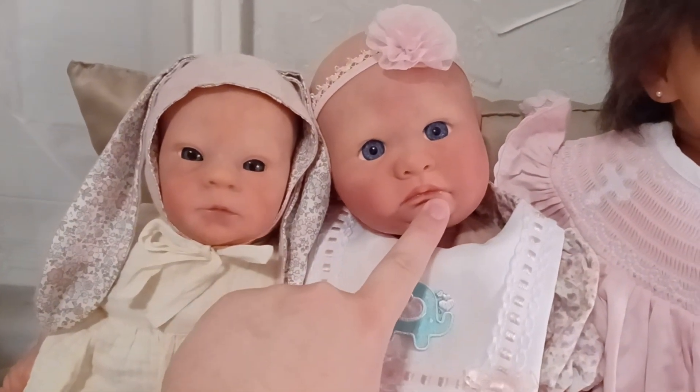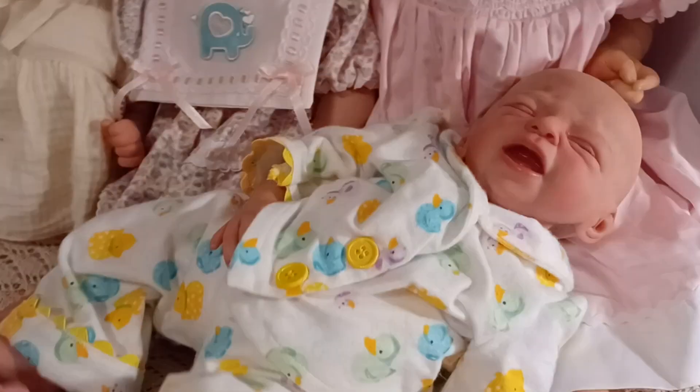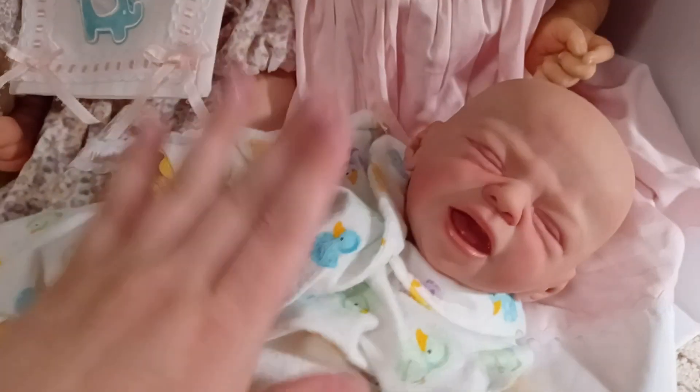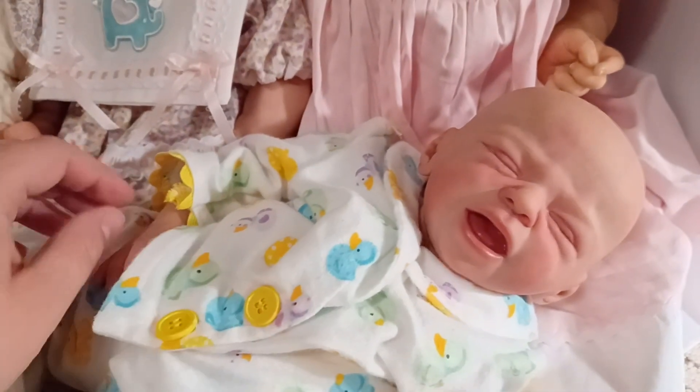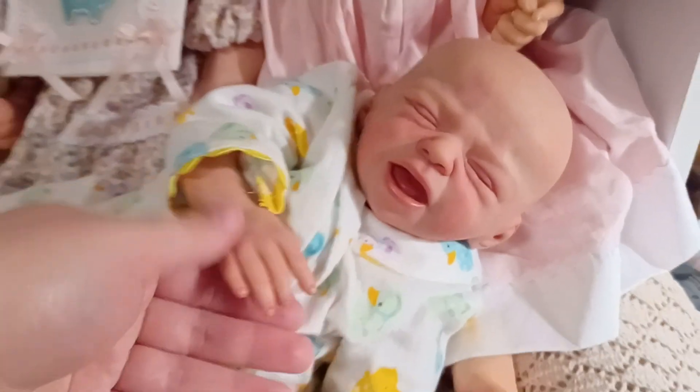This one was painted by Frankie Miller. I love her little expression and those blue eyes — she's just so sweet. And this is one of Minty Anchor Babies, a prototype artist now, but back then this is one of her dolls.